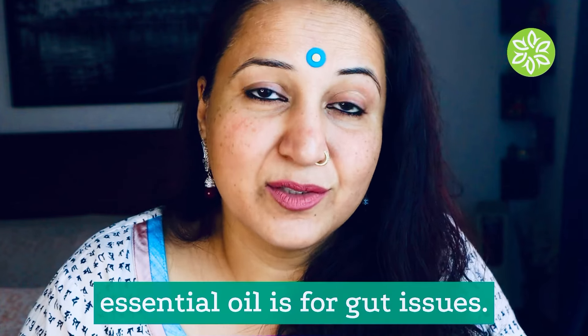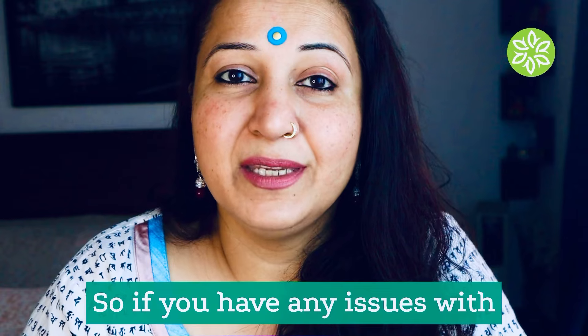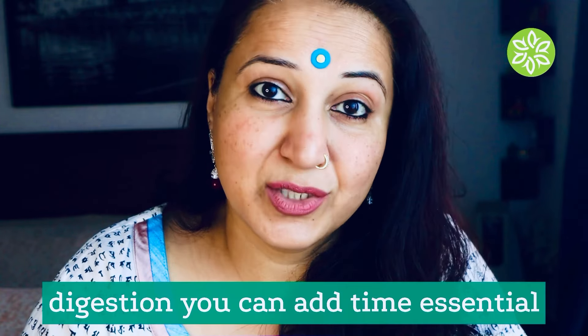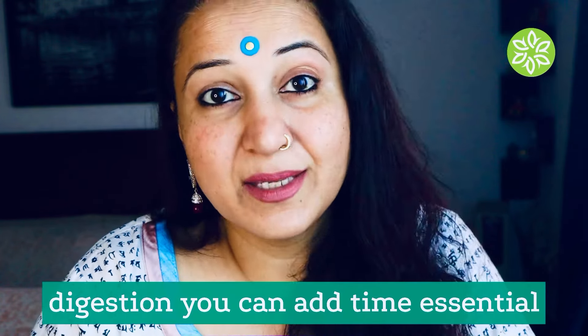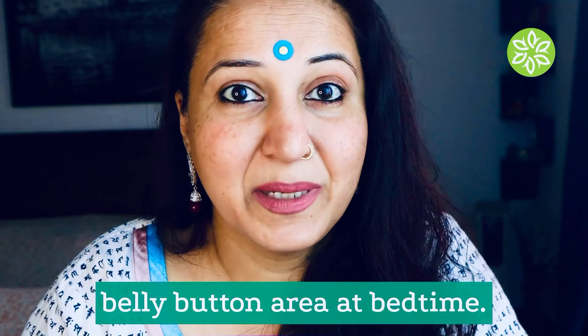Another way you can use thyme essential oil is for gut issues. If you have any issues with digestion, you can add thyme essential oil to a base oil and put it in your belly button area at bedtime.